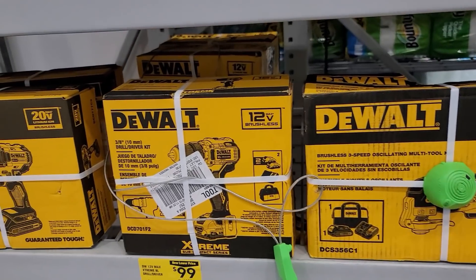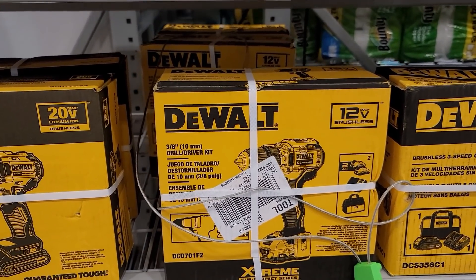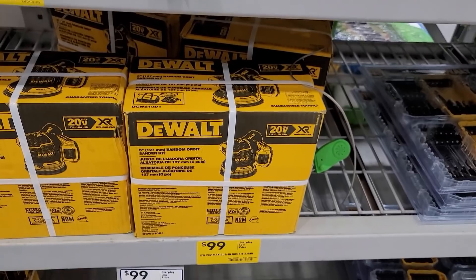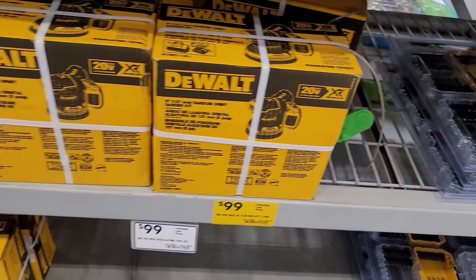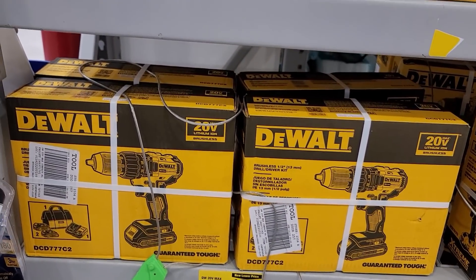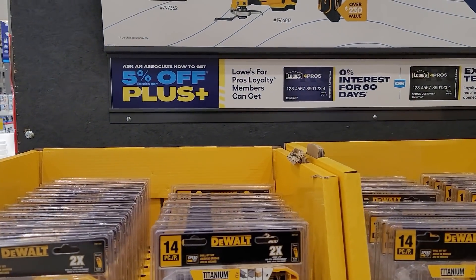Here you have the DeWalt Extreme 12-volt max 3/8-inch brushless cordless drill tool only for $99. Also $99 for the XR sander — very nice. And here you have the DeWalt 20-volt max half-inch brushless cordless drill with two batteries and charger included for only $99 — save $60.